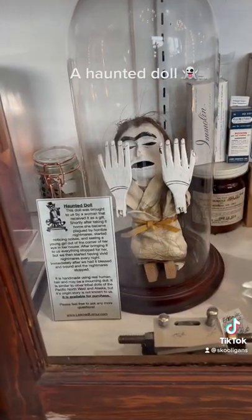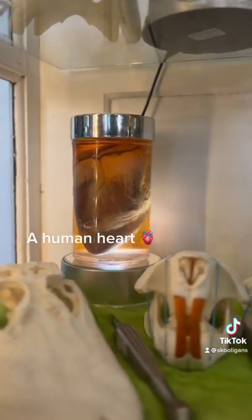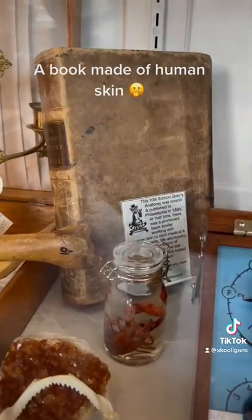A haunted doll, a human heart, a real baby fetus, and a book made of human skin.